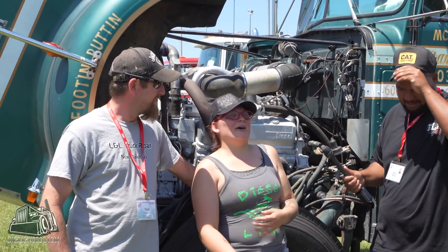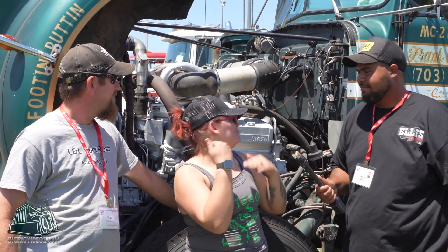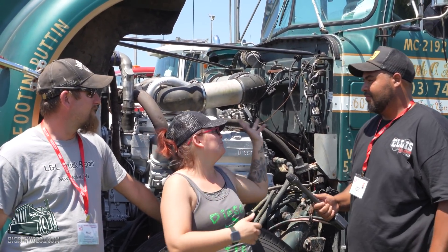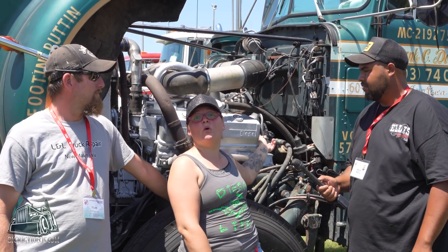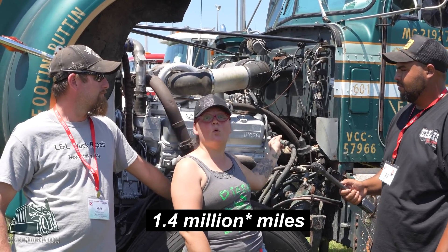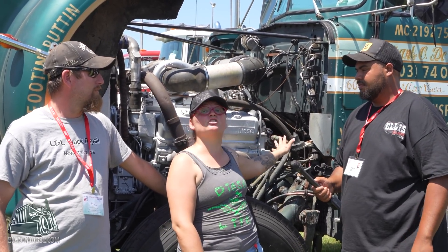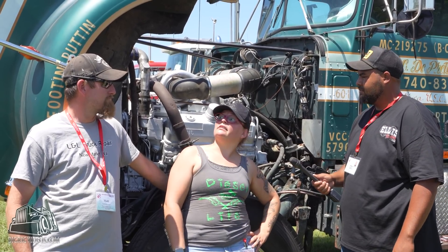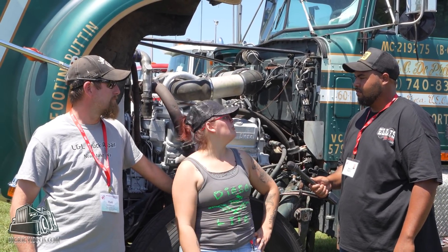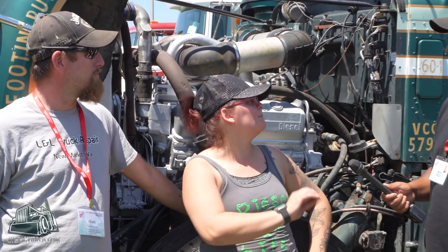Basically, since I was born, I practically grew up in this truck. The transmission has at least 1.4 million miles on it, maybe more. Original transmission — I don't think we've had to do anything to that transmission at all. It's original kingpins, everything.